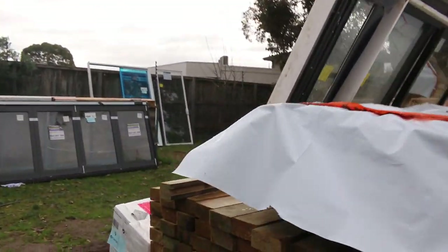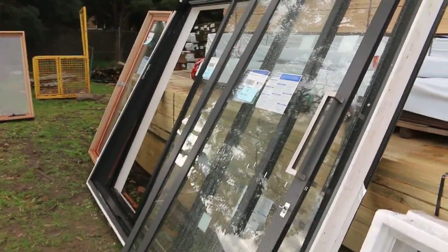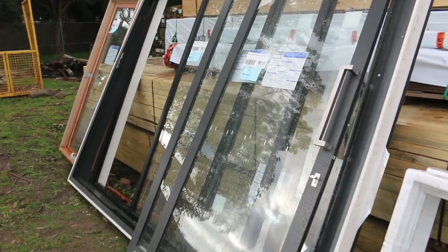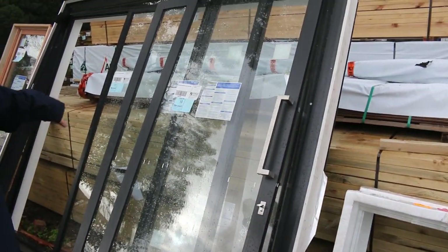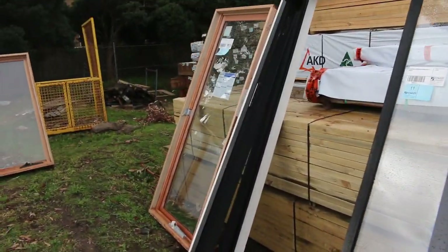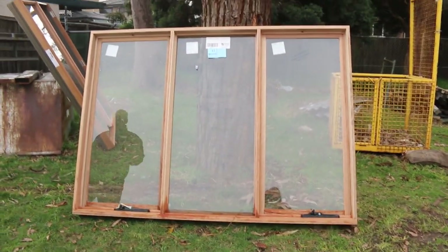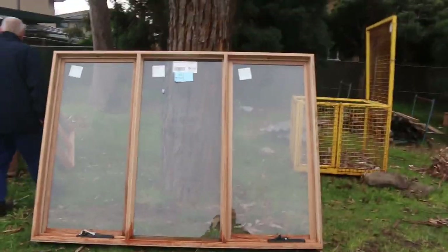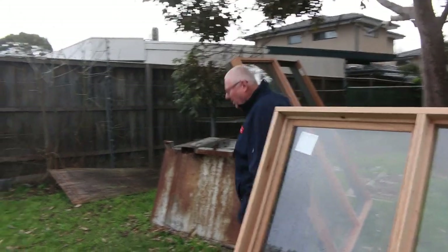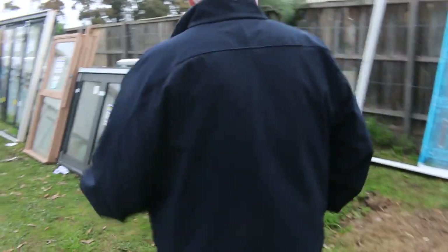We'll make our way straight through here up onto the grass and give you a bit of a sneak preview of some of these quality windows that will be here to clear. It's all unreserved. So we've got sliding door units, there are the doors there, timber awning windows over there. We've got them well scattered so you can have a real good look at them. There is pictures of all this on the website guys, so you can have a good look at all of them.